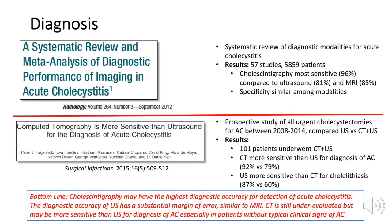In a systematic review of diagnostic modalities in cholecystitis, cholescintigraphy emerged as the most sensitive compared to ultrasound and MRI, with similar specificity among the modalities. In a prospective study, CT was more sensitive than ultrasound for diagnosis of acute cholecystitis, and may be a useful adjunct in patients without a typical clinical presentation.